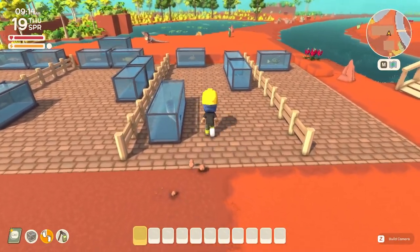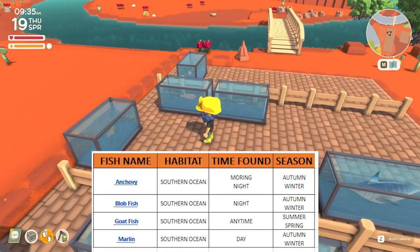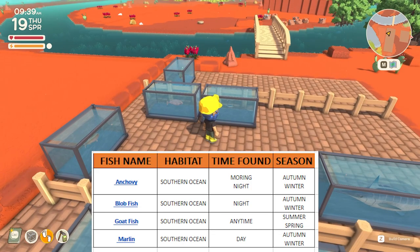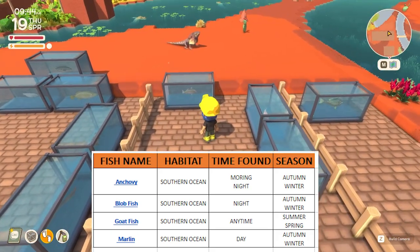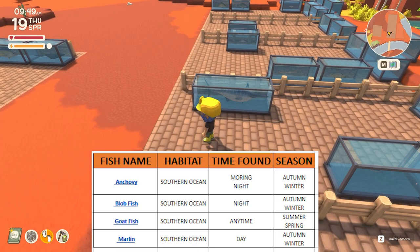Now we have four fish that can be caught in the southern ocean. There are more than four fish that can be caught there, but they are more common in the northern ocean so I've put them in that category. On the right hand side we have the blobfish and the anchovy. The blobfish can be caught at night during autumn or winter. The anchovy can also be caught in autumn and winter — at night or in the morning, but it's easier to catch at night. At the back we have the goatfish which can be caught during summer and spring any time during the day. And the marlin can be caught in autumn and winter during the daytime in the southern ocean.